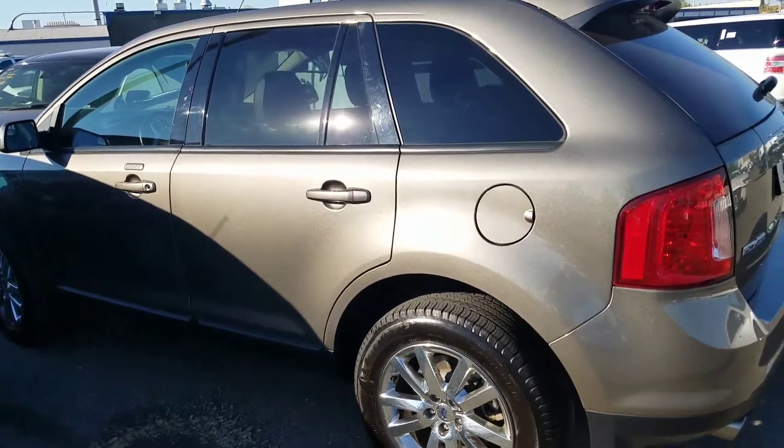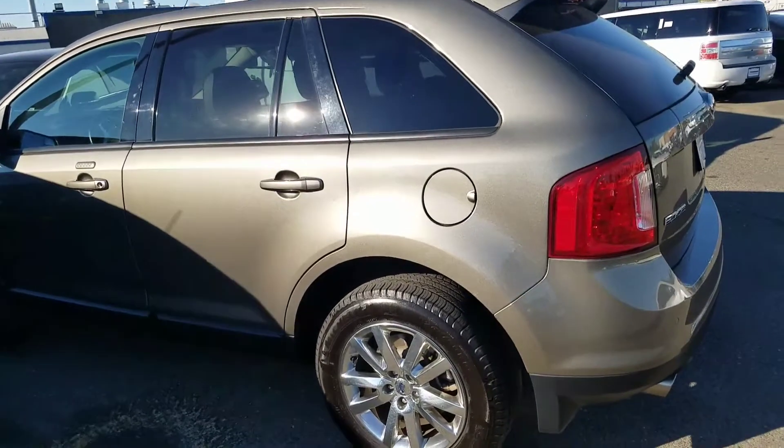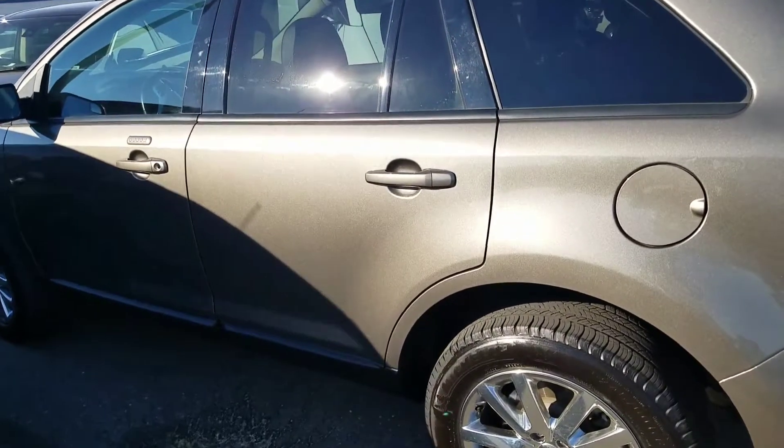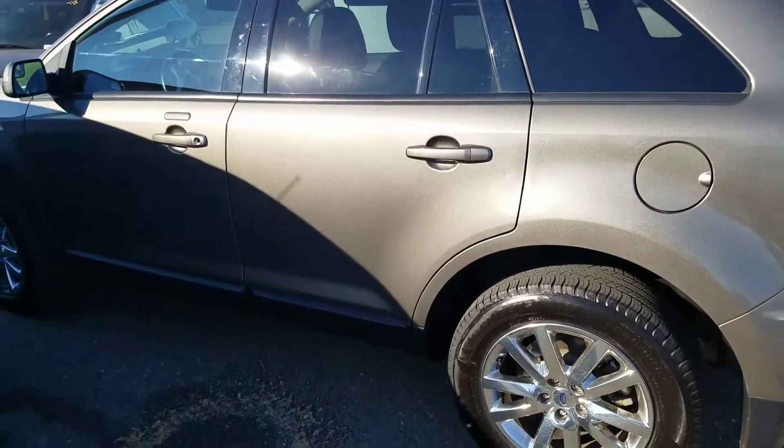Hello, this is Charles Gumby Tanner and I'm one of the managers here at Harold Ford and Pate. This is the 2014 Ford Factory Certified 2014 Edge SEL.